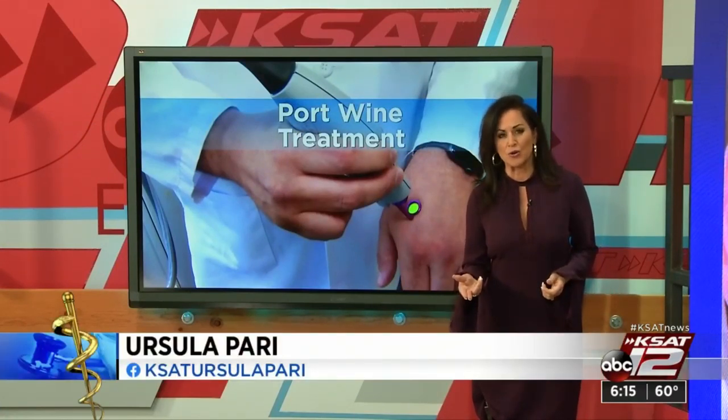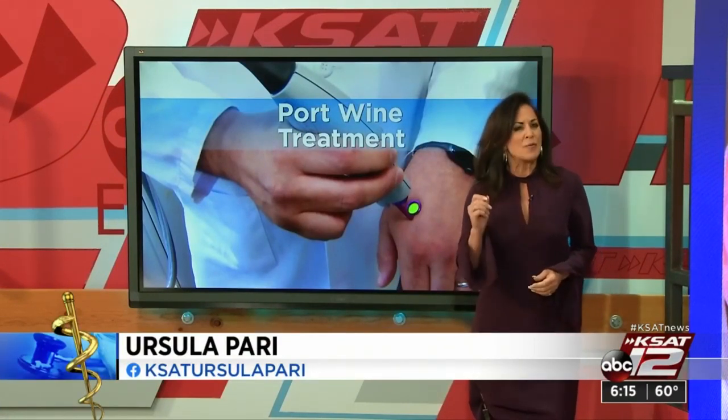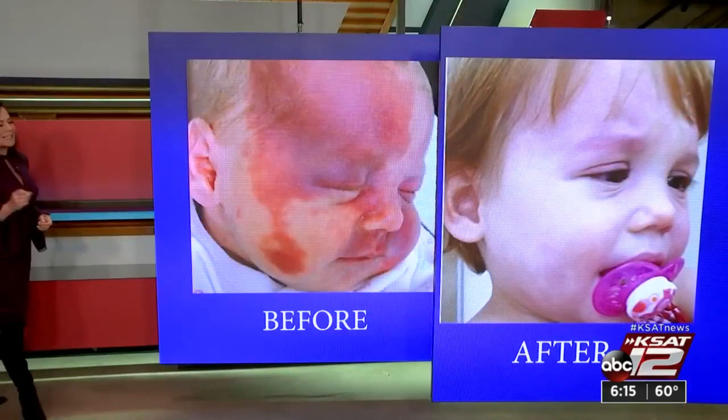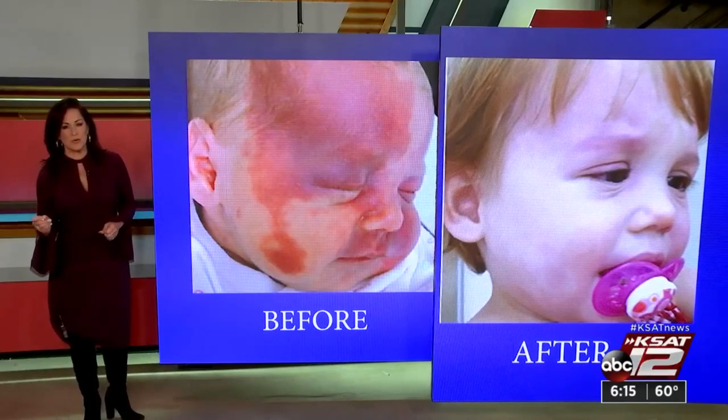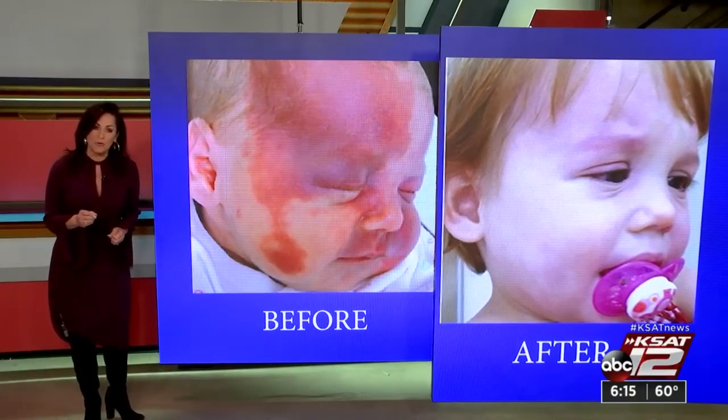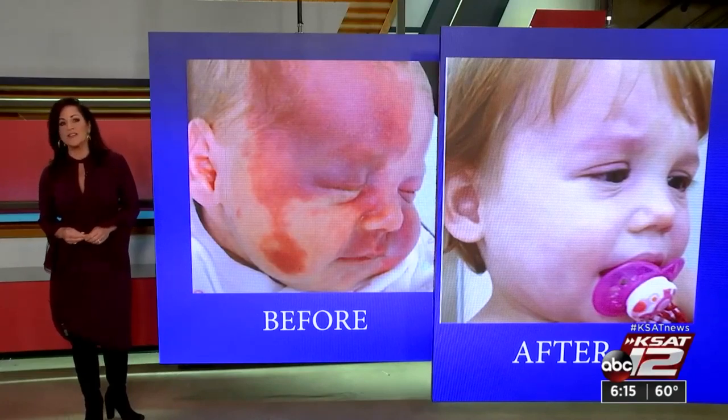Other things have been tried — like radiation, freezing, and surgery — in order to get rid of port wine stains. But laser therapy is the only one that has actually found a way to get rid of the malformed blood vessels without hurting the skin.